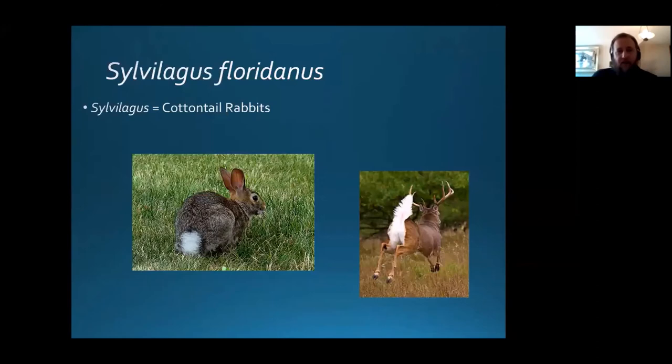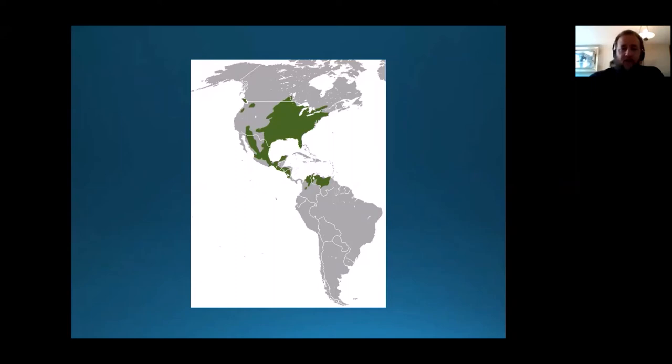Our familiar backyard rabbit is the eastern cottontail. Cottontails fall in the genus Sylvilagus and tend to have stubby tails with a white patch underneath that shows prominently while they're retreating, which is very similar to the white-tailed deer we're so familiar with. It is the most common rabbit in North America, and it has a similar story to the eastern gray squirrel.